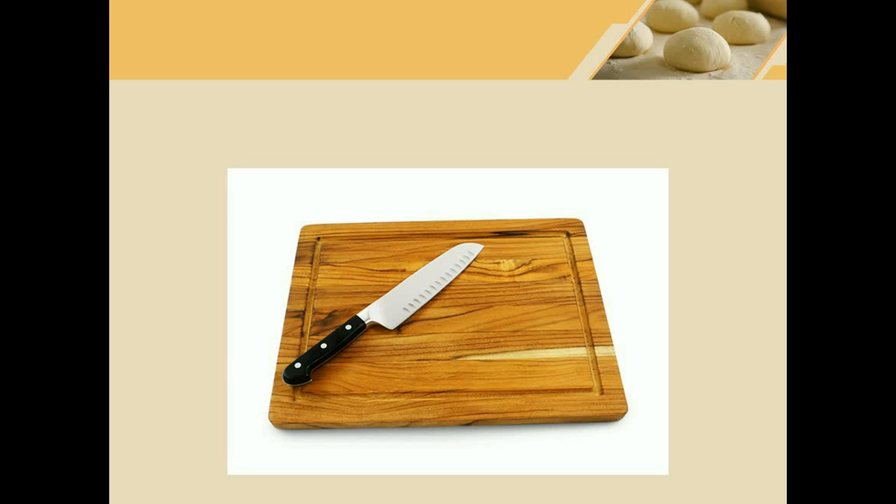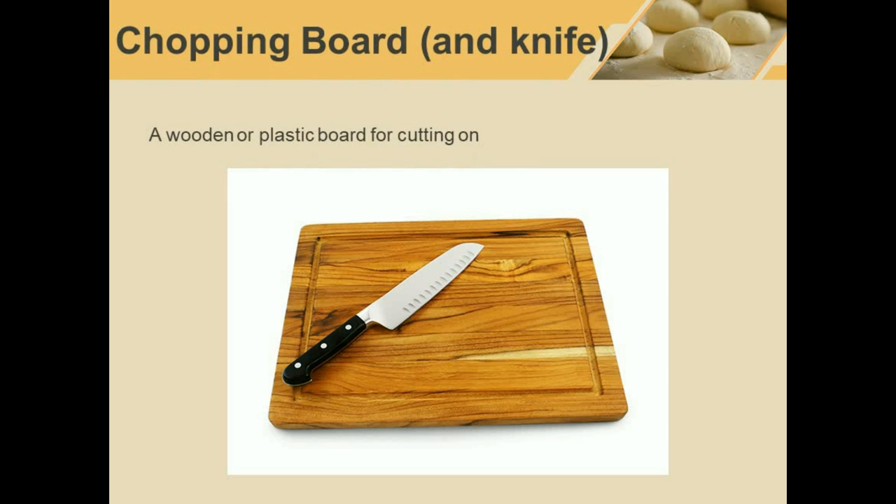Now let's move on to some nouns. These are items you will find around the kitchen, mostly for cooking. Here we can see two items. I assume you know knife, however we're looking at what the knife is sitting on. This is a chopping board. You cut vegetables on a chopping board. Board means a piece of wood — usually in English — although it can also be plastic.